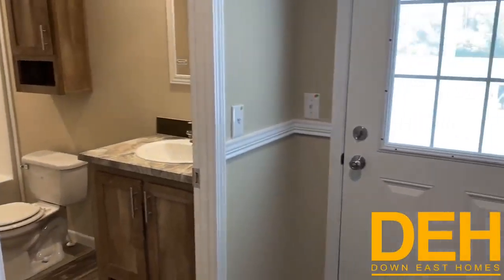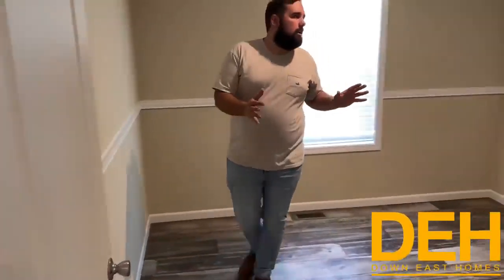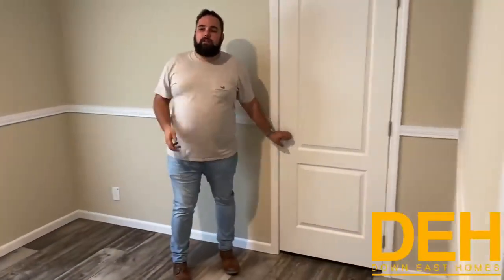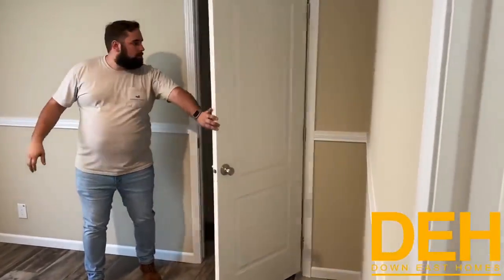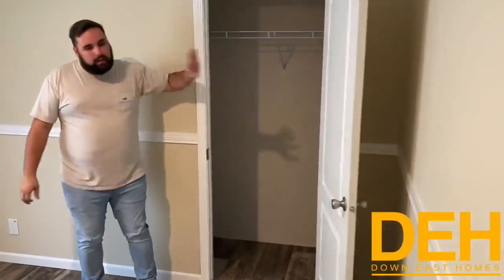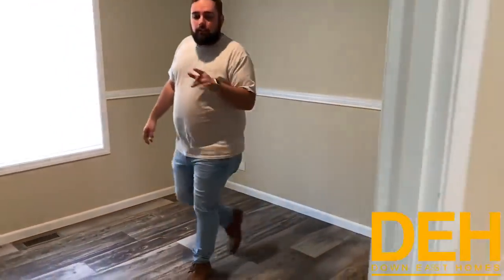The best part of this home is this den and outside porch area. But first, I'm going to show you this bedroom — this is the third or fourth and final bedroom. We did do crown molding throughout the home, and we also put this really nice chair rail throughout the home as well, and we put another good-sized closet in here. The flooring throughout is just beautiful. Follow me into the den, and I'll show you the best part of this whole house.